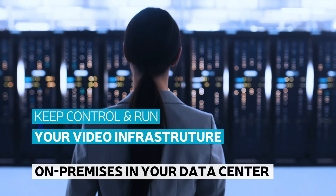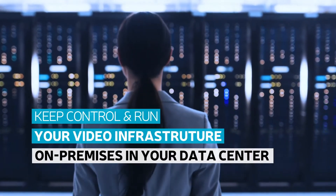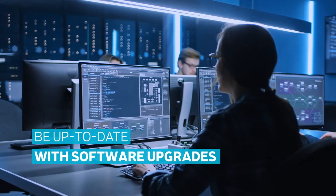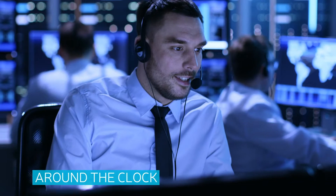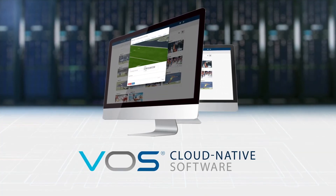So, if you would like to keep control and run your entire video infrastructure on-premises in your private data center and have the option to easily go to the public cloud, always be up to date with regular software upgrades, support both broadcast and streaming from a single infrastructure, and get around-the-clock support, then VOS Cloud Native Software is right for you.